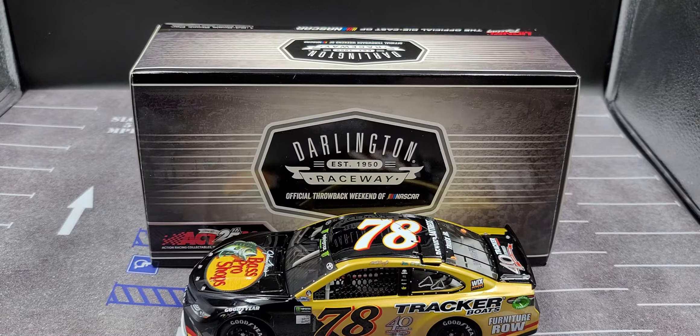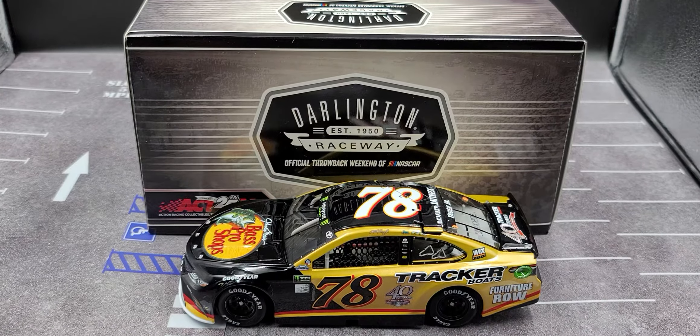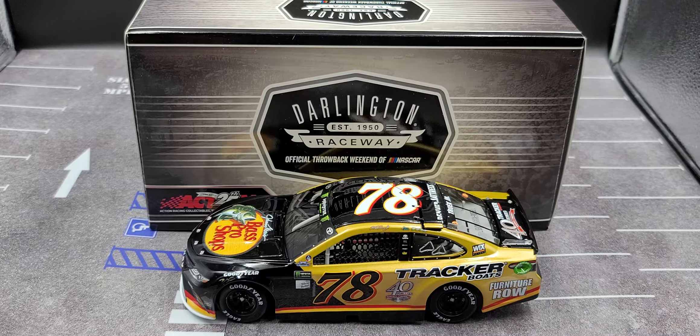That is my review of the Martin Truex Jr. 2017 Bass Pro Shop Tracker Boats 40th Anniversary Darlington Throwback in 1:24 scale by Lionel Racing. If you enjoyed this review, give it a thumbs up and subscribe for more — I post new diecast reviews throughout the week, so click the bell for notifications. Hopefully you enjoyed this review, see you next time for an all-new diecast review. Bye!